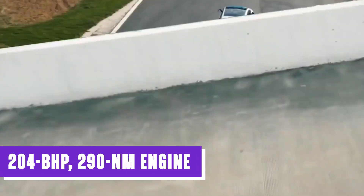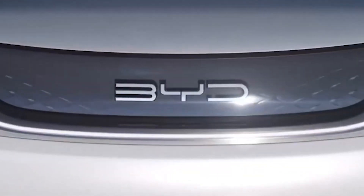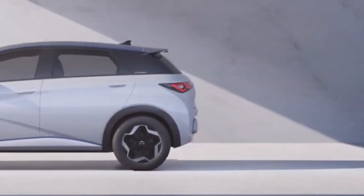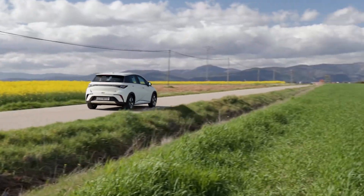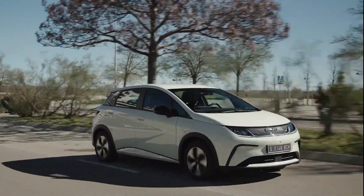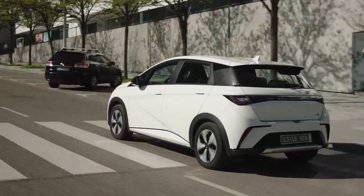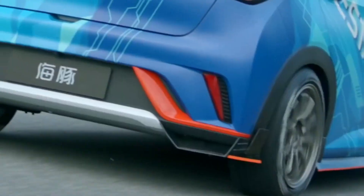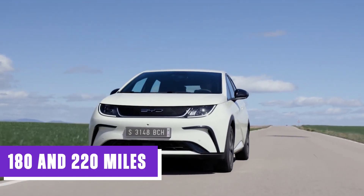A 204-bhp, 290-newton-meter engine drives the front wheels, the same motor BYD installs in the larger and heavier Atto 3. With regard to range, the Dolphin has a WLTP-measured range of 265 miles, putting it above all of its sector rivals, the majority of which offer approximately 200 miles. In real-world conditions, depending on circumstances and road type, expect the Dolphin to travel somewhere between 180 and 220 miles.